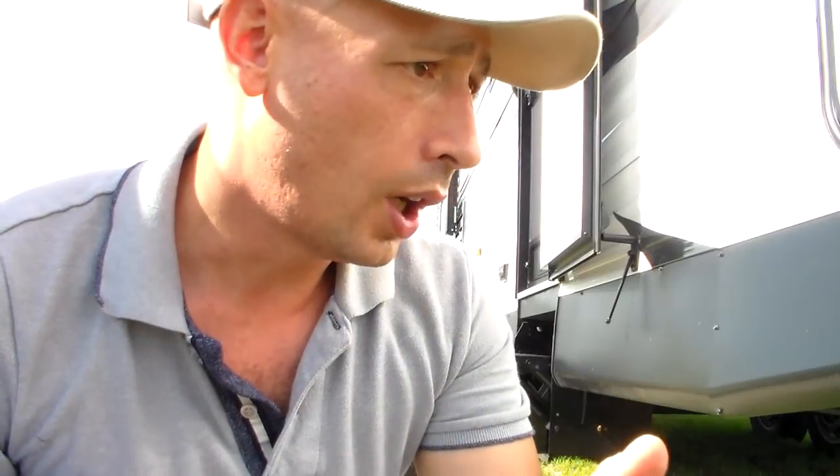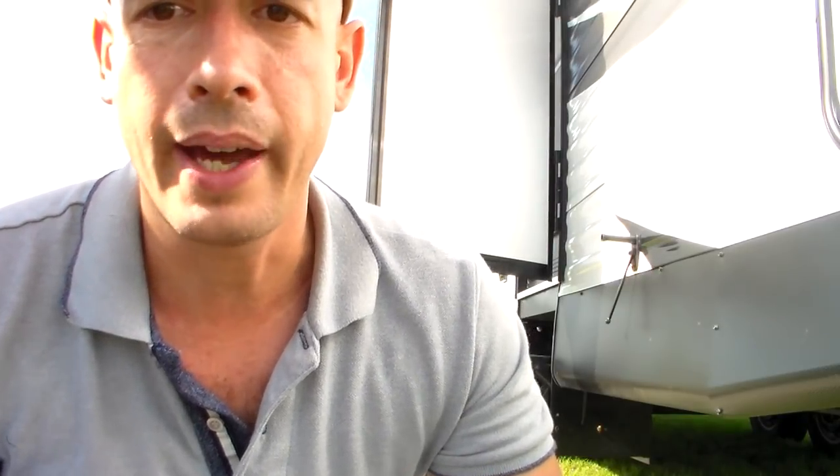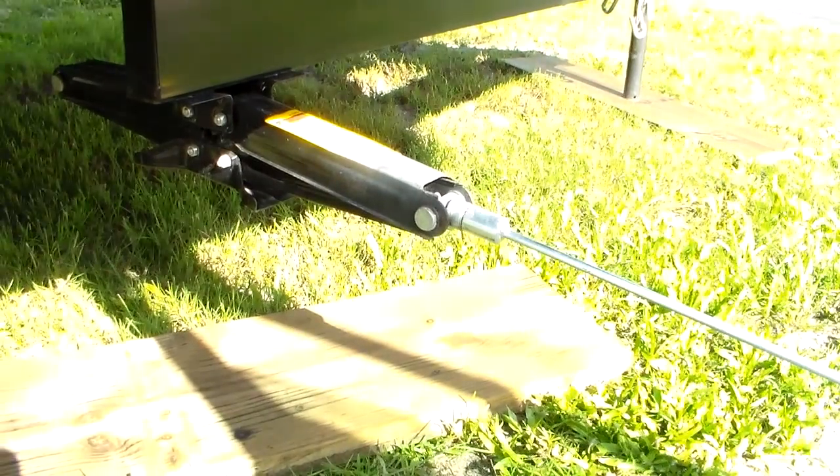I went to the RV dealer and they were selling the pieces you put underneath the stands for $35 each. I went to a home improvement center, had my own cut from pressure-treated wood so it can't rot, and it cost me half the price — they even cut it for me. If you have a trailer, I recommend that trick.